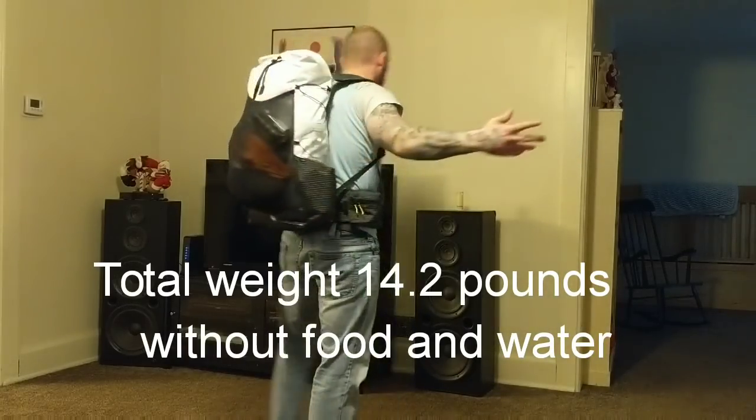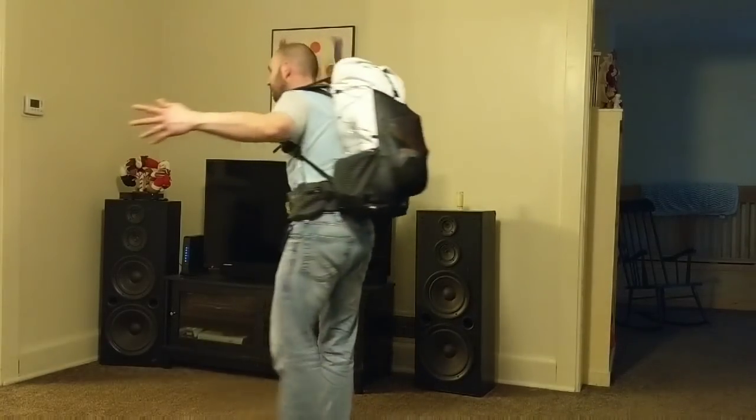There you guys have it - 2019 backpacking gear loadout all inside the Frameless 35 Superior Wilderness pack. Thanks for watching guys, I appreciate all of you. Hopefully you like, share, and subscribe, and I'll see you in the next video.